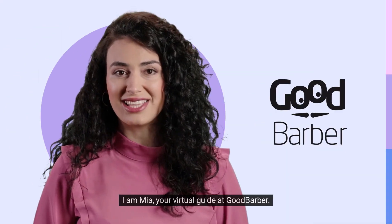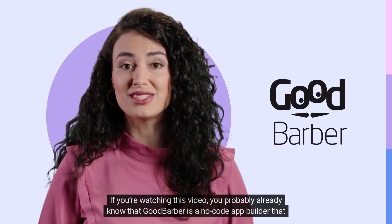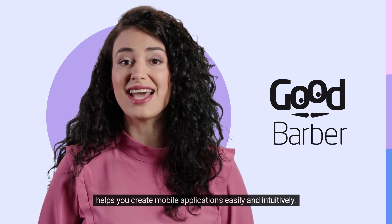Hey there! I am Mia, your virtual guide at GoodBarber. If you're watching this video, you probably already know that GoodBarber is a no-code app builder that helps you create mobile applications easily and intuitively.